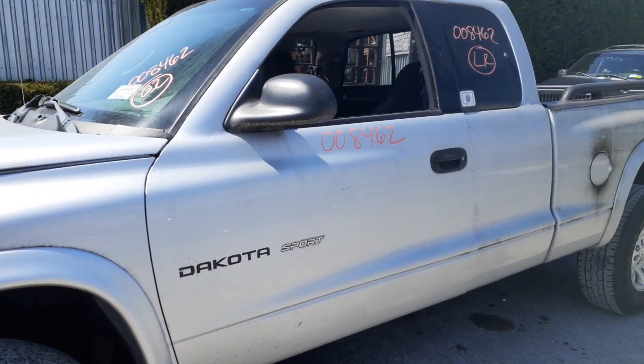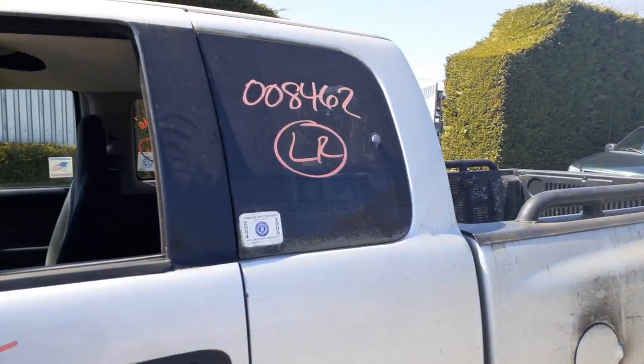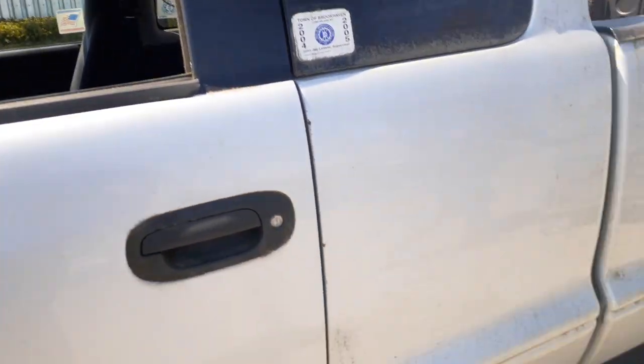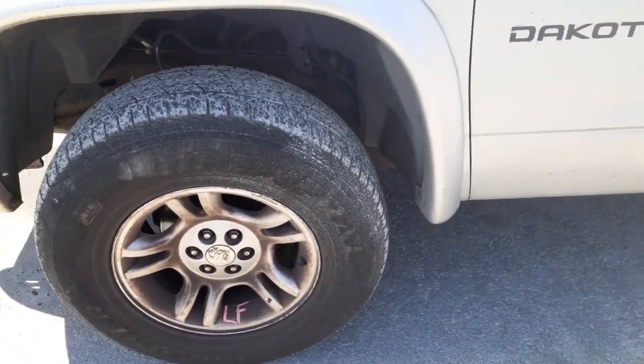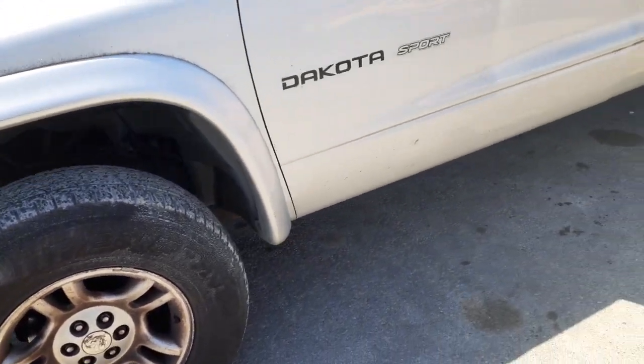You got a left side door, power window, power locks. You got a left side quarter glass — if you consider it a quarter glass with a pop-out. You got four 16-inch, six-lug, five double-spoke wheels. Two in the front are just dirty.